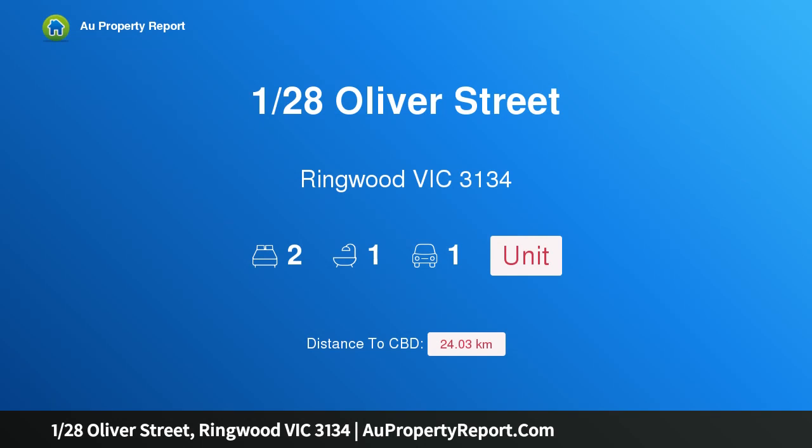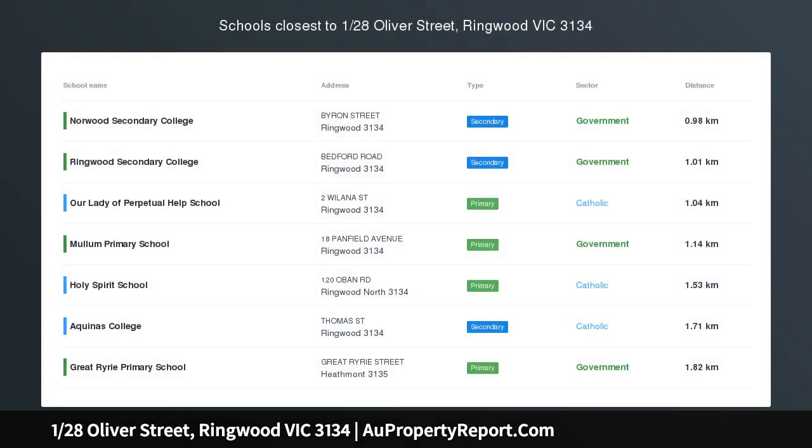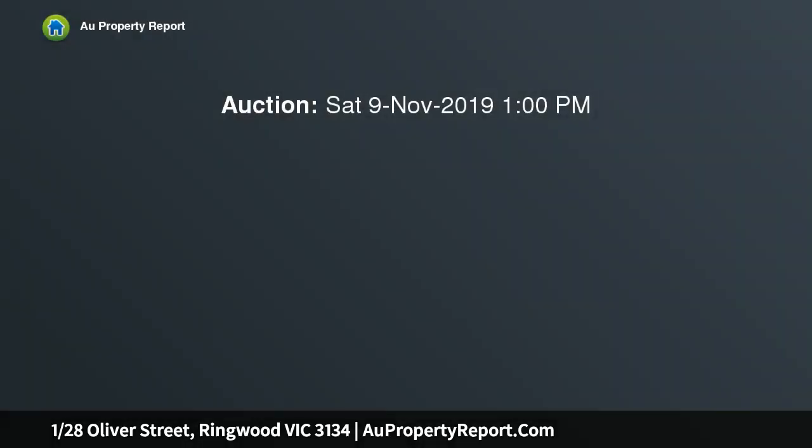Hi, I am glad to introduce property 128 Oliver Street, Ringwood, Victoria 3134. This meticulously maintained, light and airy two-bedroom unit is conveniently positioned close to the hub of Ringwood.